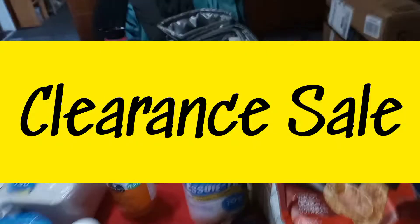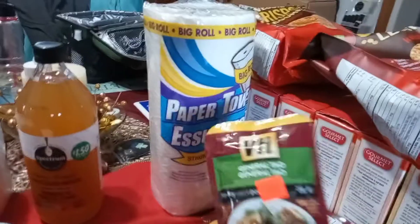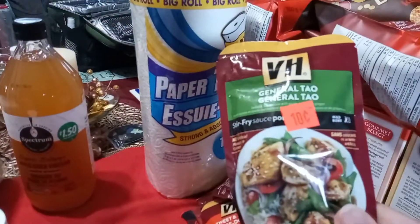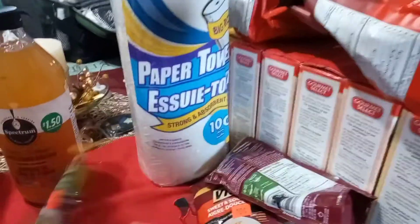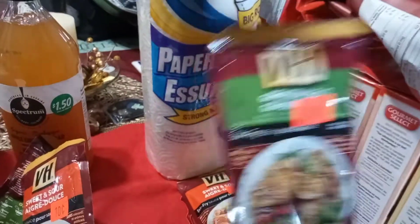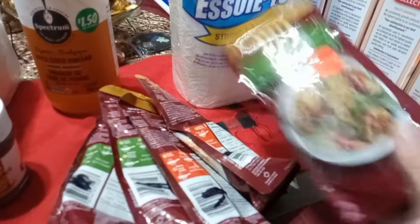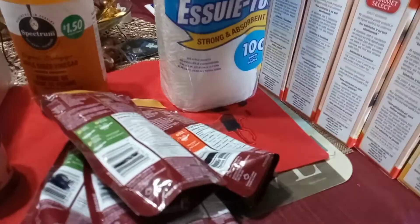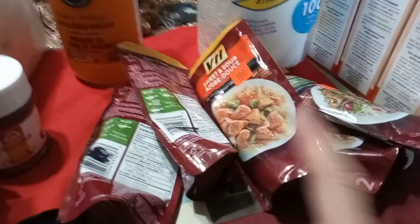Now this is my sale — I gotta sit down for this one because it's exciting. 10 cents for General Tao! They were clearing them out, and there was sweet and sour too. So I bought three General Tao and two sweet and sour for 10 cents each. That's 50 cents for all of that. These are like two or three dollars a package normally. Unreal.